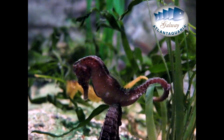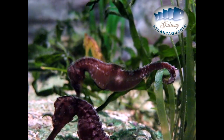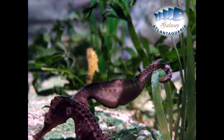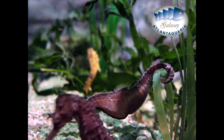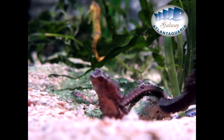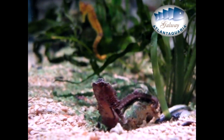They are named for their equine appearance. Although they are bony fish, they don't have scales, but rather thin skin stretched over a series of bony plates which are arranged in rings throughout their body. Each species has a distinct number of rings. Seahorses swim upright very slowly, and they also sport a coronet on their head.